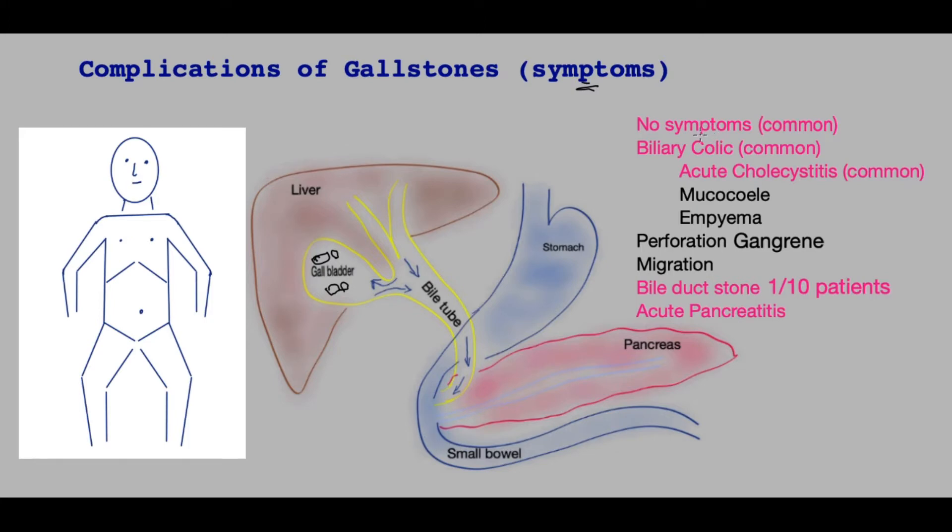The great majority of patients will live happily with their gallbladder stones and not have any symptoms whatsoever.